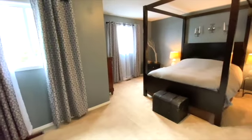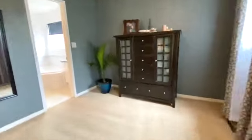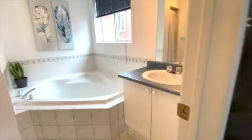Wow, I swear this could be split into two bedrooms. Here's a look at the ensuite bath featuring a separate shower and this soaker tub.